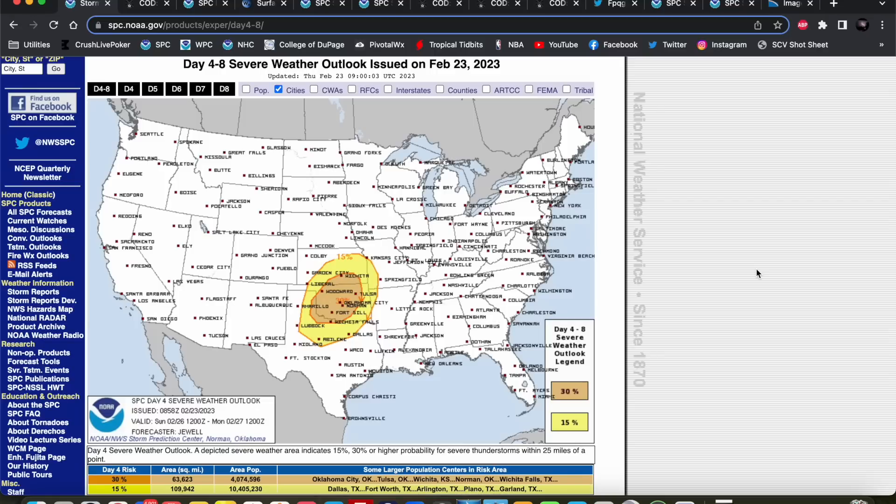Usually I like to wait for medium range forecast videos until the day three outlook comes out when we have more of a categorical outlook from the SPC. But since this is a severe weather threat for the Plains — something we haven't really seen in a while — I thought it would be appropriate to do one today. We're going to look at the current state of the atmosphere, compare the NAM, GFS, and European models, and then look at some analogs at the end.